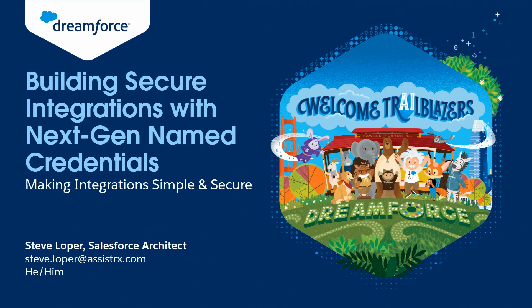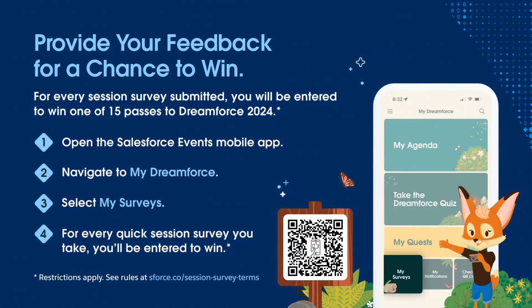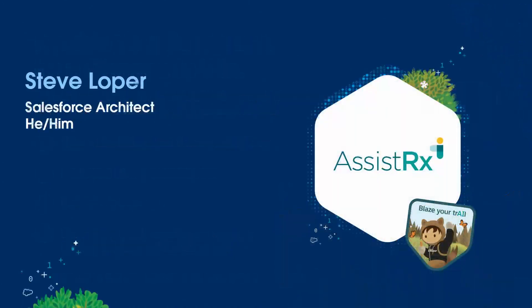Hello. Hi. My name is Steve Loper and we'll have a quick 20-minute session today about building secure integrations with next-gen Named Credentials. One thing you can do is take a picture of the QR code — they're giving away free stuff if you give them good feedback. So once again, my name is Steve Loper.